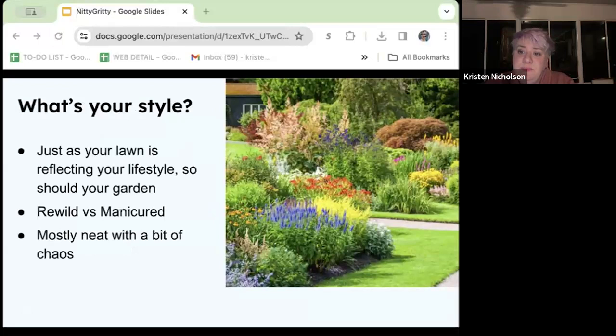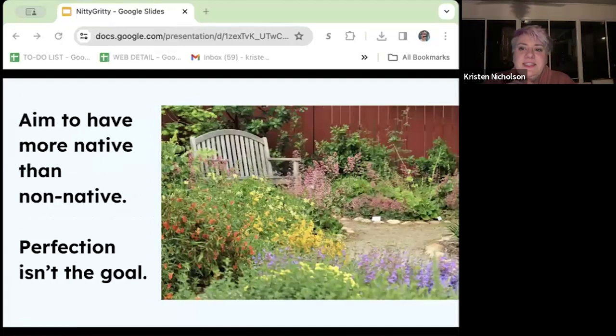Native plants have a reputation for looking weedy or out of control, but they definitely don't have to. You can get on the rewild bandwagon and plant things willy-nilly, or your taste may trend more towards manicured or a more cultivated look. My personal type of landscaping is a bit of chaos, which kind of reflects my life in general, but there's a lot of ecological value that comes with a bit of chaos. Remember your garden doesn't have to be all native — aim for more native than non-native, maybe around 70%. Perfection isn't the goal — progress, not perfection.